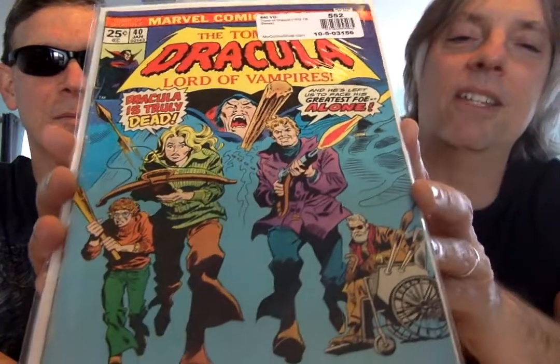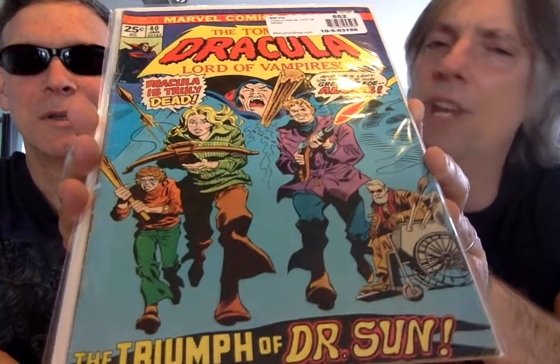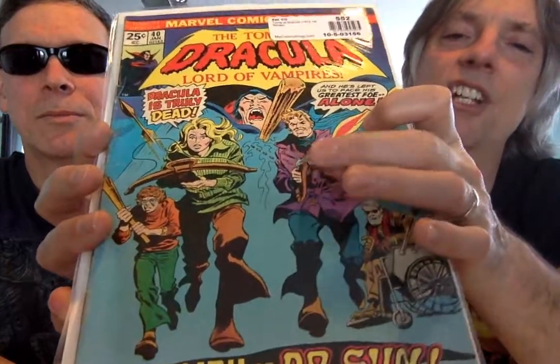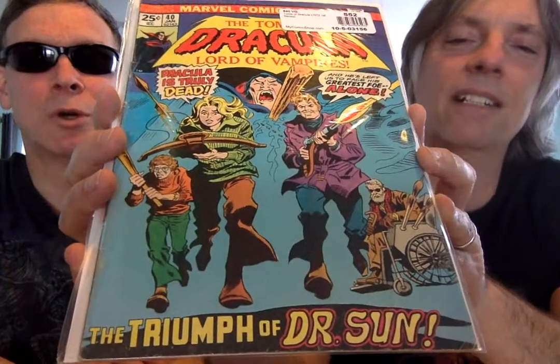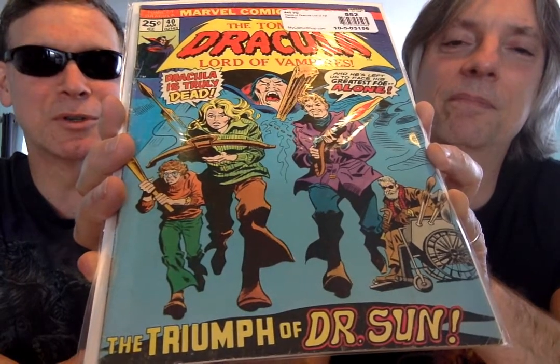And here come the forces — the same team that's always after him. You got Van Helsing's niece or granddaughter, Quincy Harker, and this guy — Dracula's cousin, a blood relative. And this guy was like a writer who wanted to interview Dracula at some point in the story.